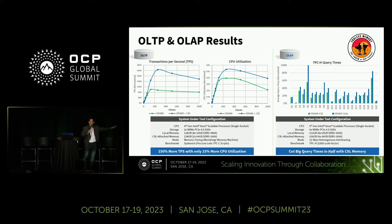On the OLAP test results, looking at lots of different queries using the TPC-H benchmark — which Oracle, SAP, and others use — we did 12-way interleaving with 512 gigabytes of memory and 256 gigabytes of CXL-attached memory, and we were able to cut query times in half. That's significant considering some query times can be an hour and a half — for a database admin, that means going home early.